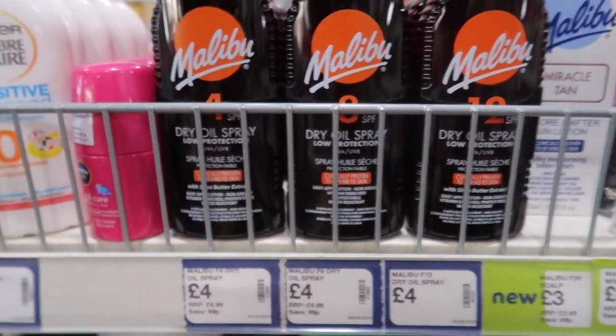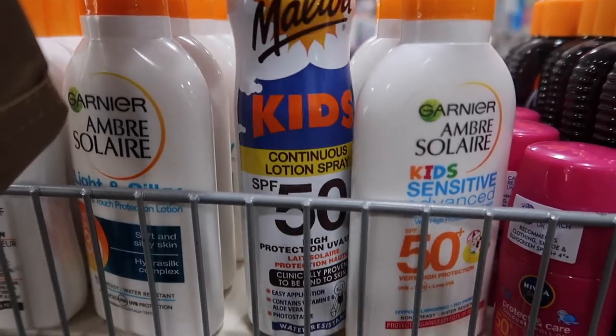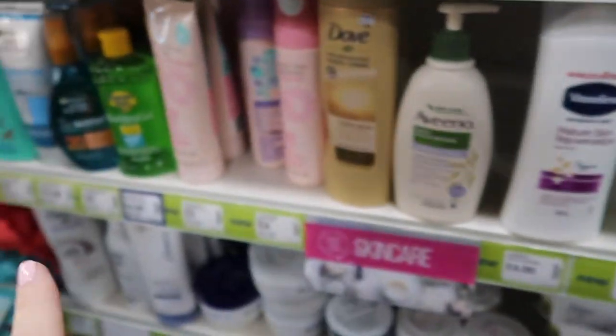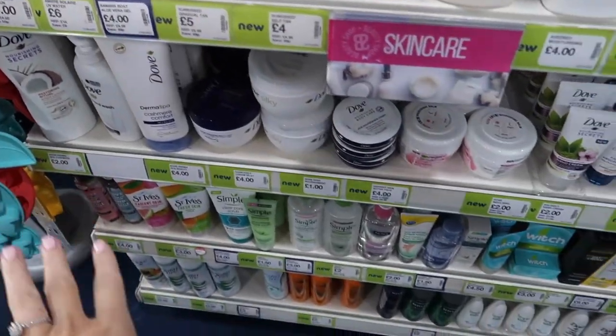We picked up some of this for the kids — it's factor 50 but it's a spray-on, and that one was £6. I also picked up a little scalp protector thing, which was the last one, and they've also got the aloe vera for after-sun care, plus lots and lots of creams.